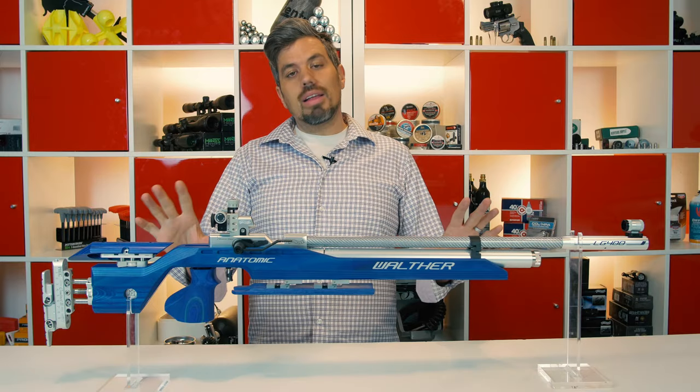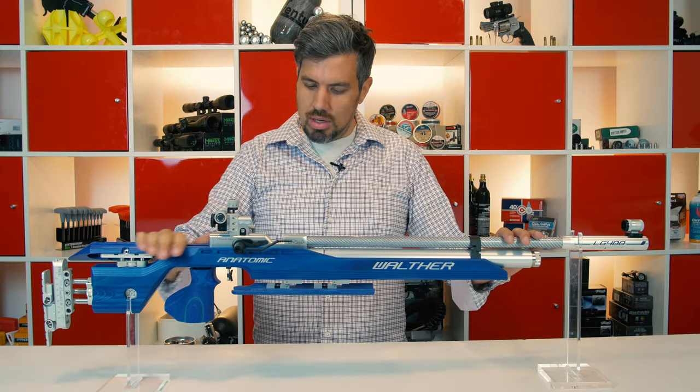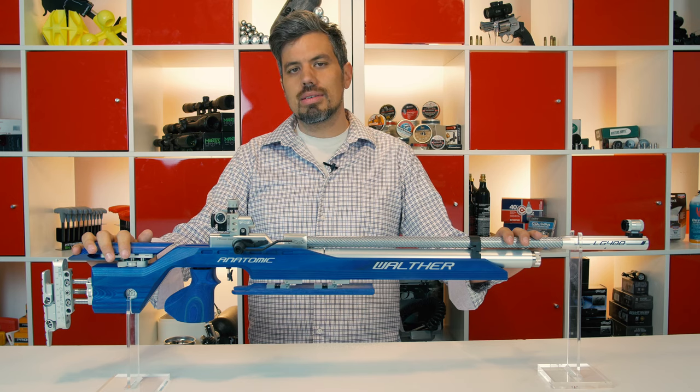I could talk all day long about this gun, but the reality is this rifle is a piece of art. And that's exactly what you make with it — you make art. So let's go make a little art of our own. We call this precision painting.